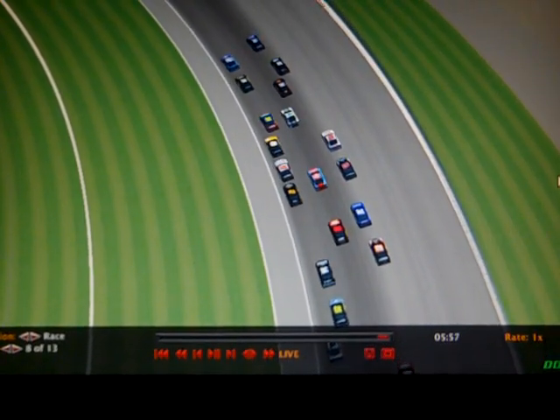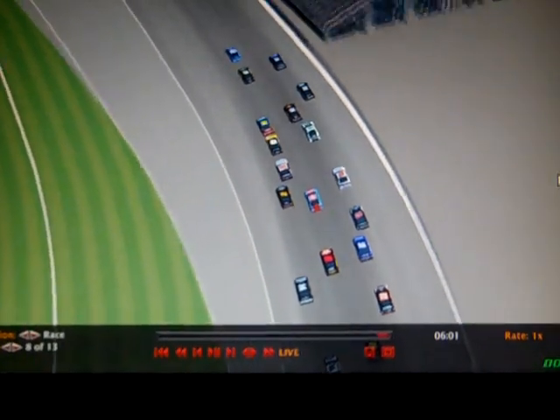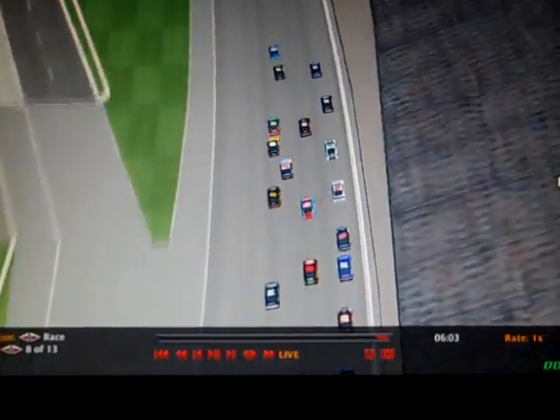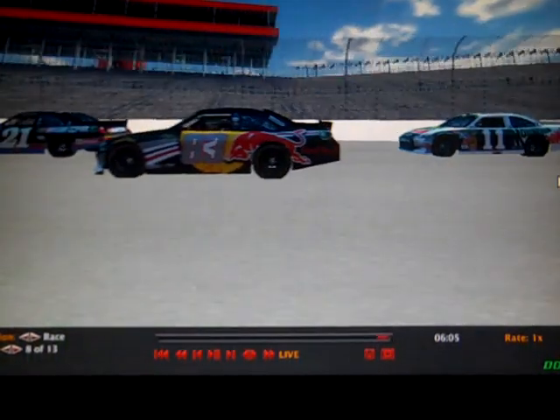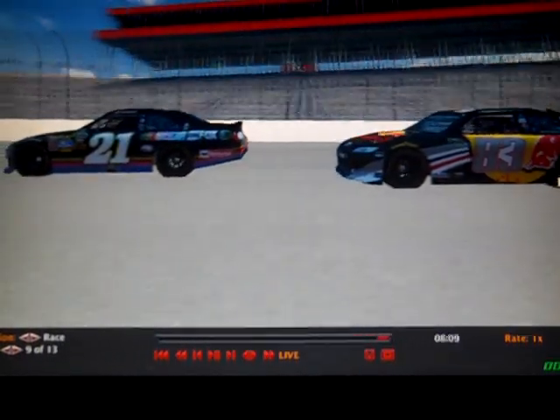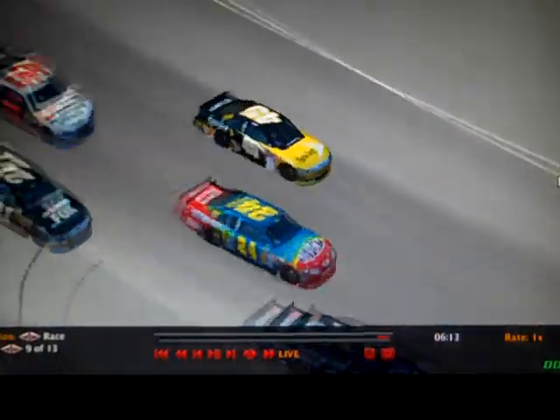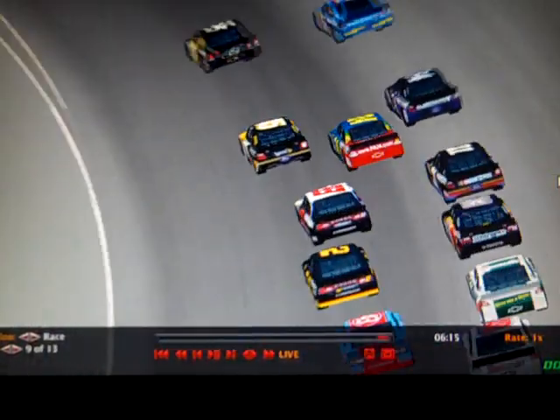Nothing's changed at the front — the first two have pulled away. Mata is going back under the 34 of McDowell, and here comes Connor Kincaid back. Look at the right side of Buckley's car, the 45. You see the 83 and the 21; he's trying to work his way back up there. He wants to win this race.